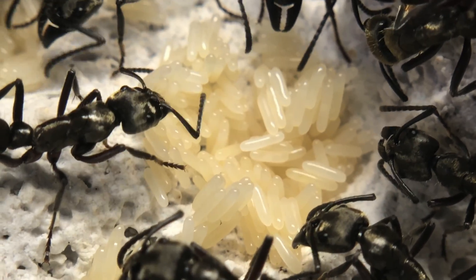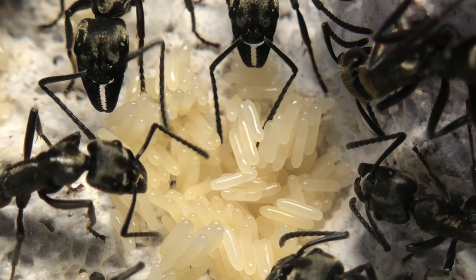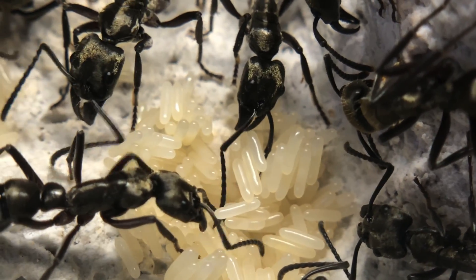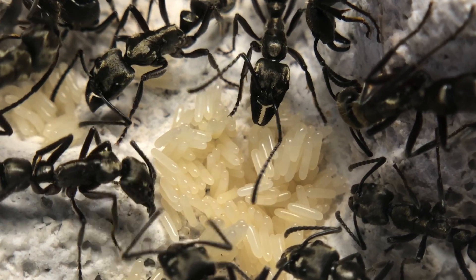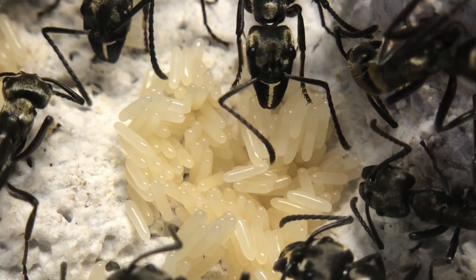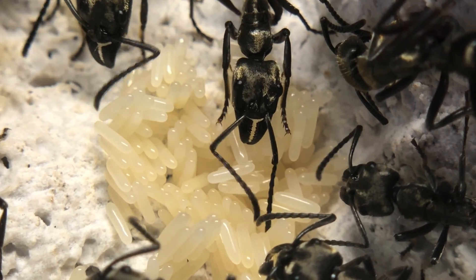I don't think I've seen a captive colony with this many eggs anywhere, and if someone has a colony with more eggs, please let me know. It's something I'm very proud of, considering they started off with absolutely nothing — now they have probably over 100 to 200 eggs. And as soon as all these eggs begin hatching, they're going to have an insane amount of larvae and they're going to need an insane amount of protein as well.